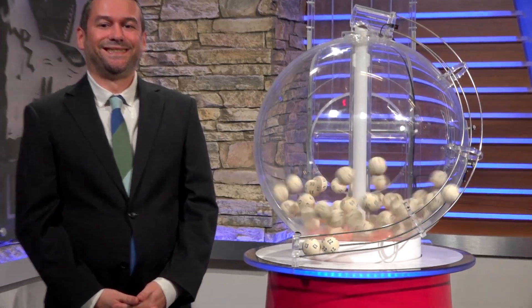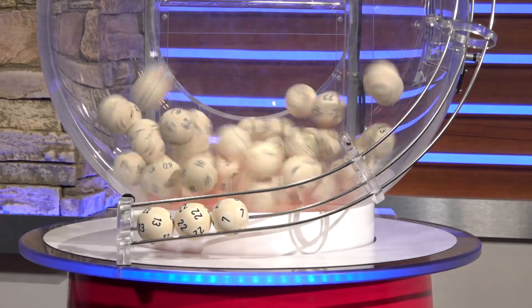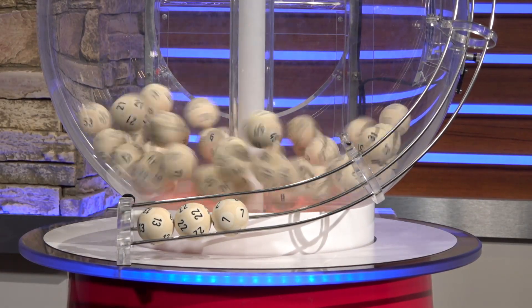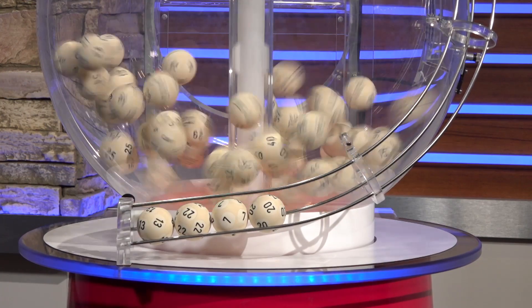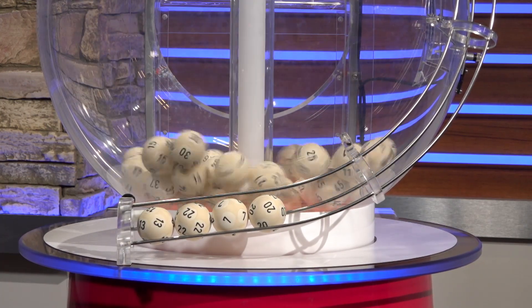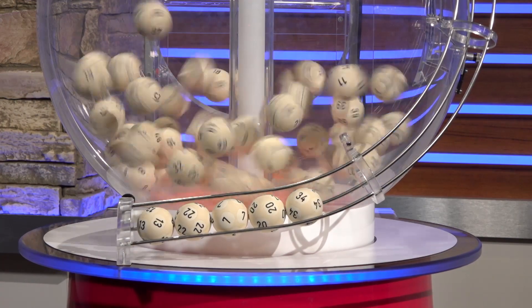The first number is 13. That second number is 22. The third number is 7. Followed by 20. Then 34.